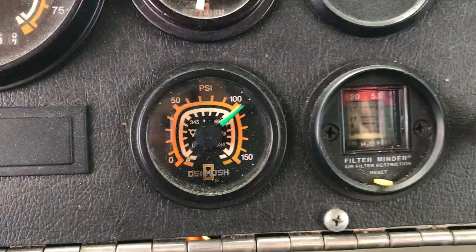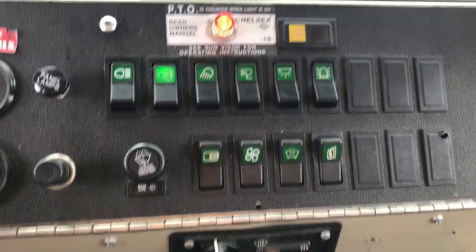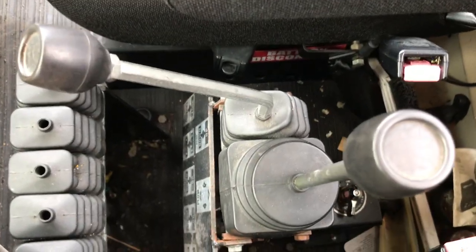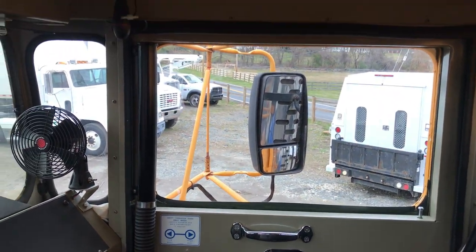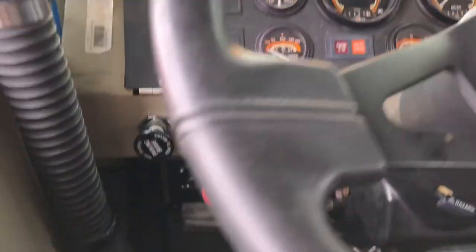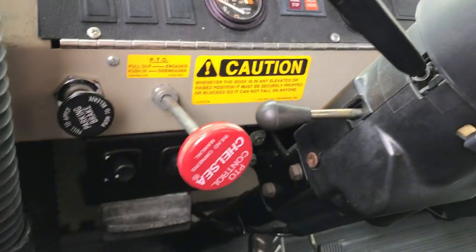Just normal gauges — air, temp, fuel. All your work lights and fans. There's an automatic transmission. There's high and low four wheel drive. Your dump and plow operations are right here. You've got a master disconnect on the floor. This truck's pretty no frills — it's got just regular crank windows. There's your PTO switch; just pull that back to engage it and push in to disengage.